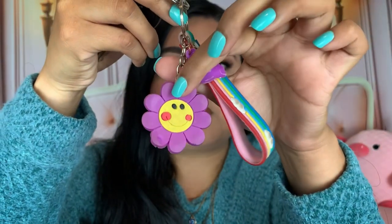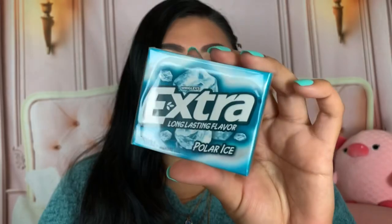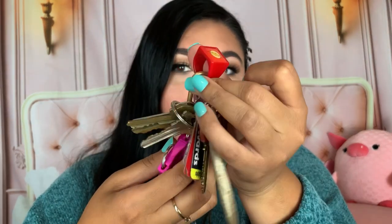Next I have my keys. I have this cute little keychain from Shein - it's like a little rainbow with a happy face and a baby rainbow. I have my house key and car key together. I have a pack of Extra Long Lasting Flavor Polar Ice gum from Family Dollar. I also have another set of keys for PO boxes and important stuff, plus a ring my boyfriend gave me when we started dating.